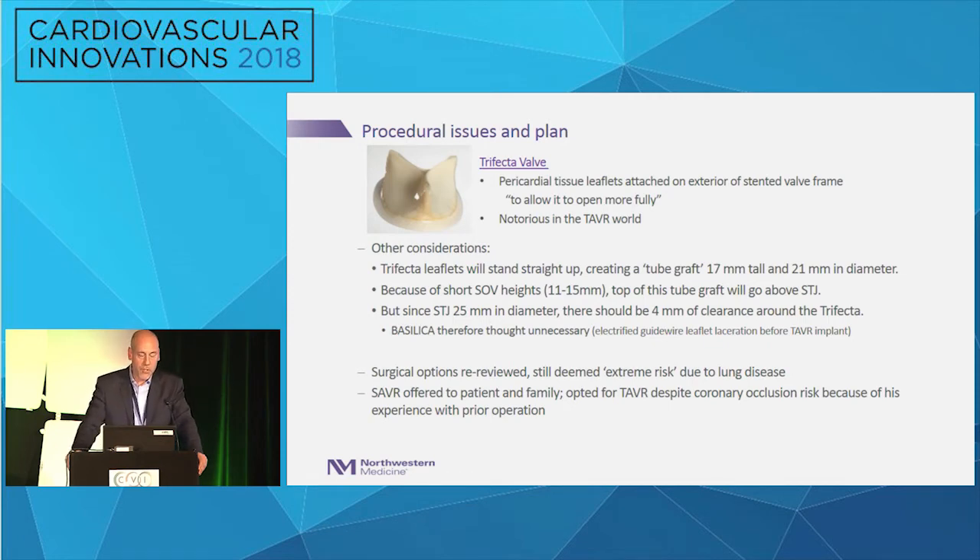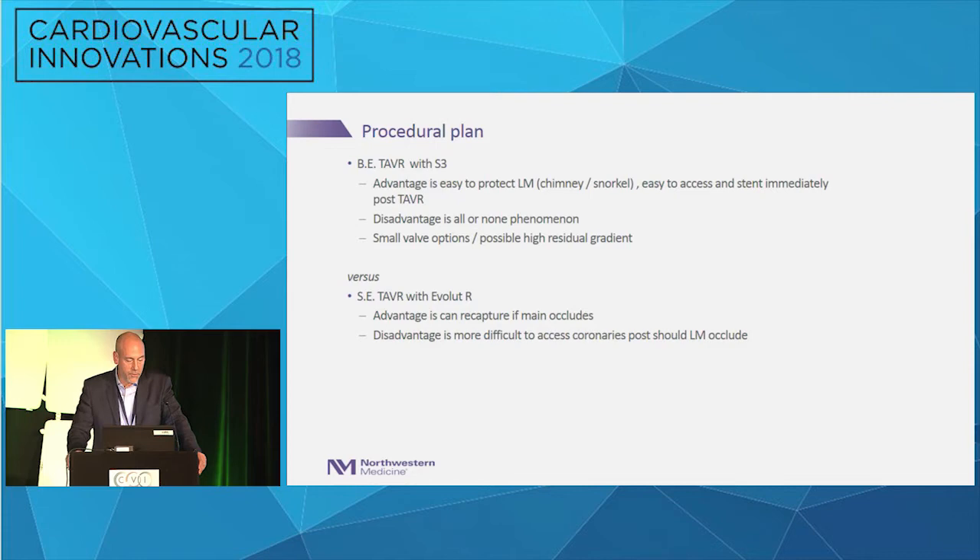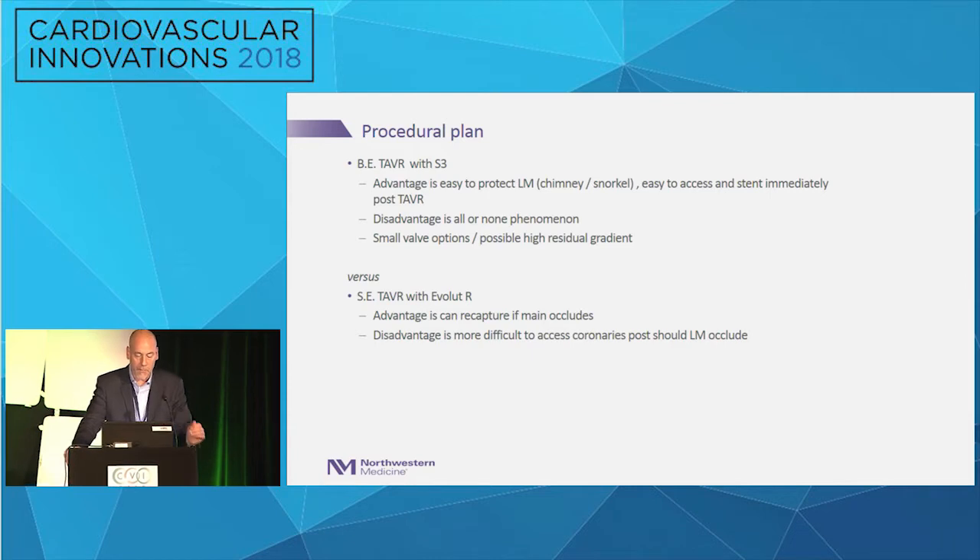Since the STJ is 25 and this tube graft is 21, we should have 4 millimeters of clearance. Alternative procedures like basilica were thought not necessary. However, the risk of coronary obstruction is real. His surgical options were re-reviewed — he was deemed very high risk due to lung disease primarily. Surgery was still offered, but he and the family opted not to, given a bad experience with his first surgery.